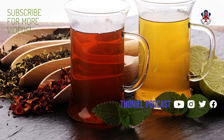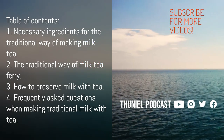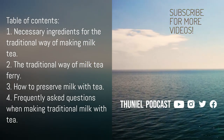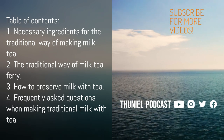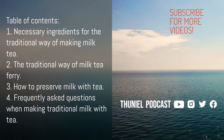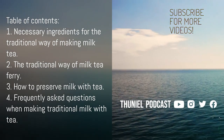Table of Contents: 1. Necessary Ingredients for the Traditional Way of Making Milk Tea. 2. The Traditional Way of Milk Tea. 3. How to Preserve Milk Tea. 4. Frequently Asked Questions When Making Traditional Milk Tea.